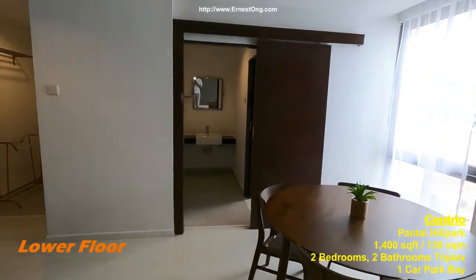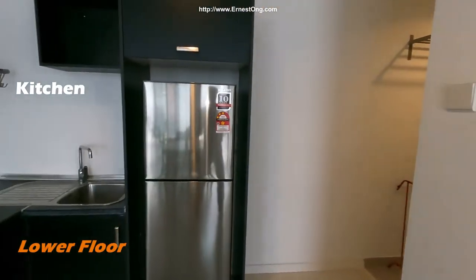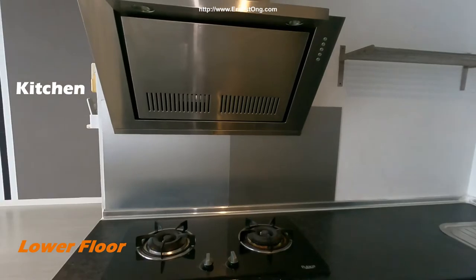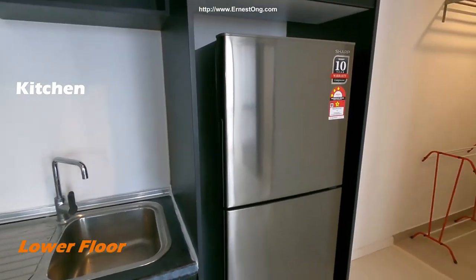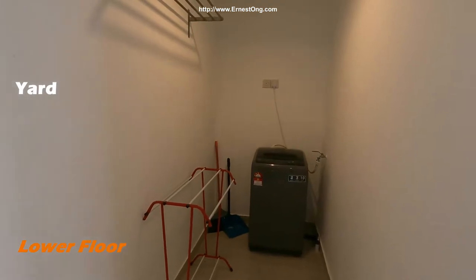This is a duplex unit — we have a triplex unit. On the ground floor, you can see a fully fitted kitchen, providing built-in cabinets, two doors, and a refrigerator. And this is a little but very functional yard area.